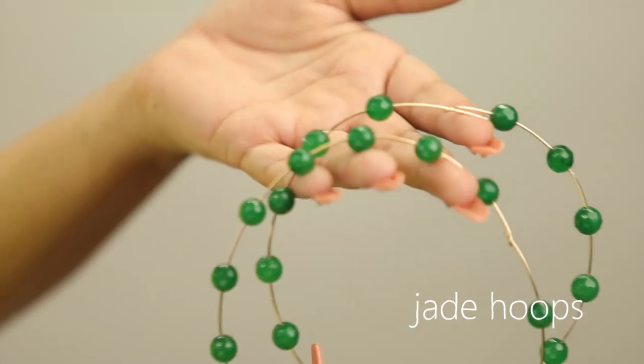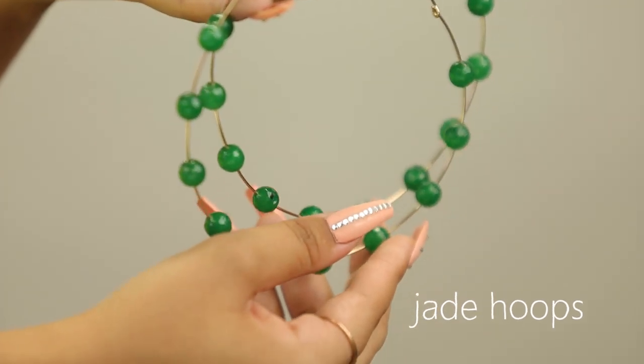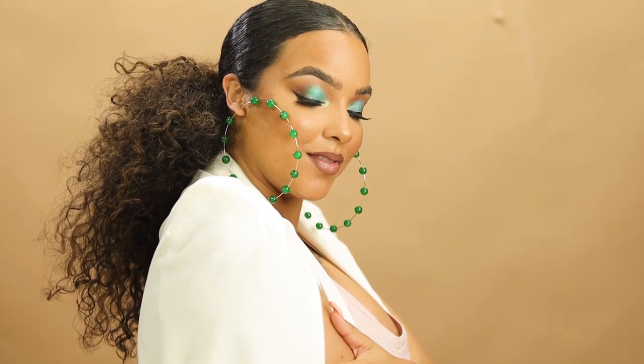When it comes to my jade hoops, these are really the statement piece of the entire collection. They're my favorite piece of the entire collection because these earrings are not going to be like any other earrings on the market. We really created these from scratch, coming up with the idea from my obsession with big gold hoops, but also pulling in jade green because of my name and giving them a little bit of flair. And they're also handcrafted, so they're going to be really special.